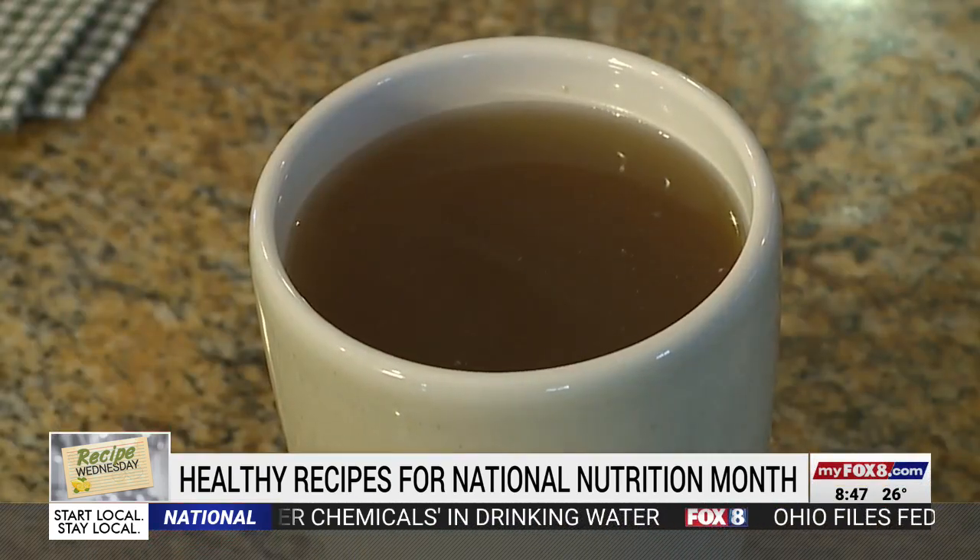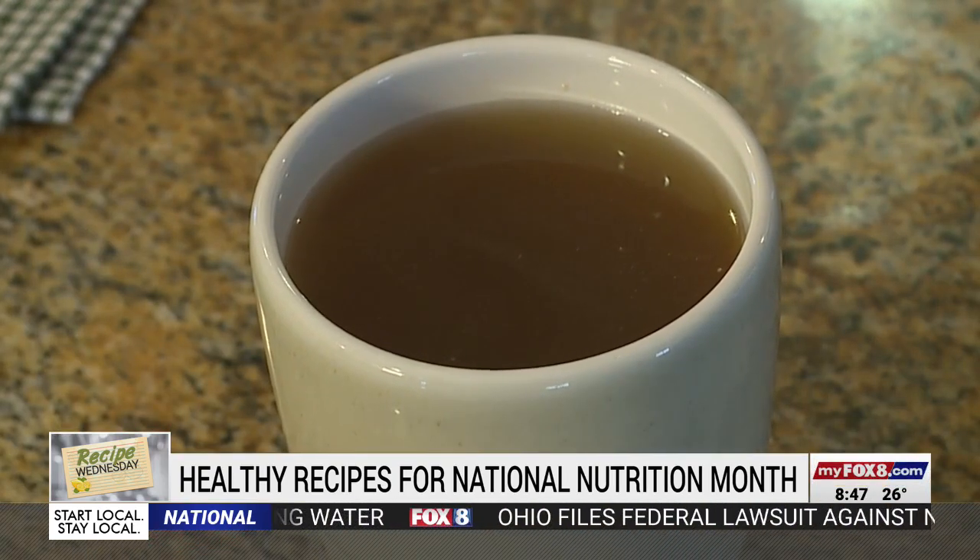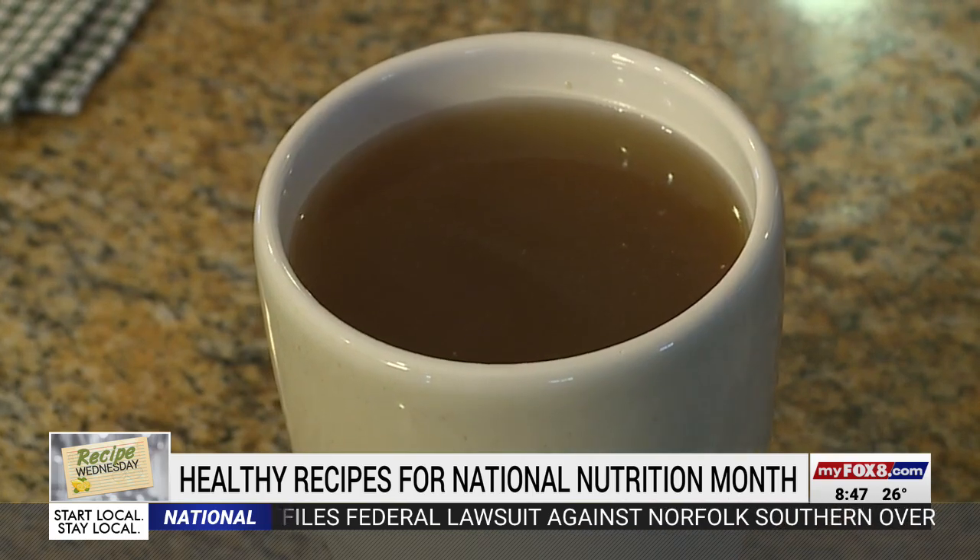The added protein content of bone broth is really beneficial. It's something we can all do to save a little money when groceries are so expensive and feel good about fueling your body. You can find more recipes and information on Lauren's website at saltandhoneynutrition.com.